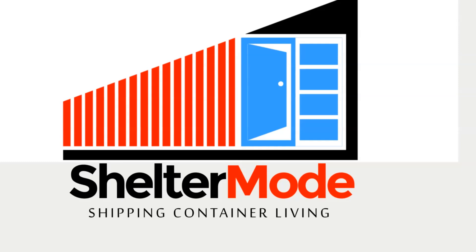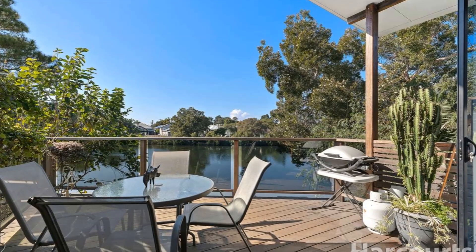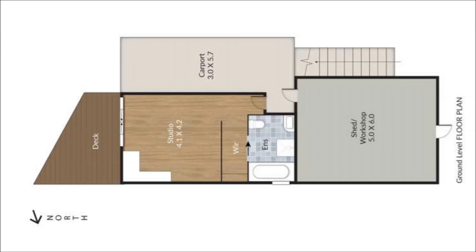Welcome back. This amazing shipping container property is one of a kind, made out of a mix of recycled materials including five shipping containers, cleverly used to create an industrial chic effect. On the ground level, two side-by-side containers create a large workshop space and a studio apartment with an outdoor deck plus a courtyard.